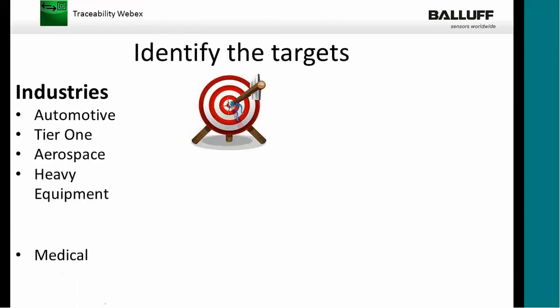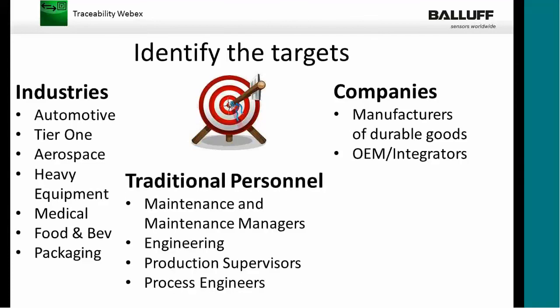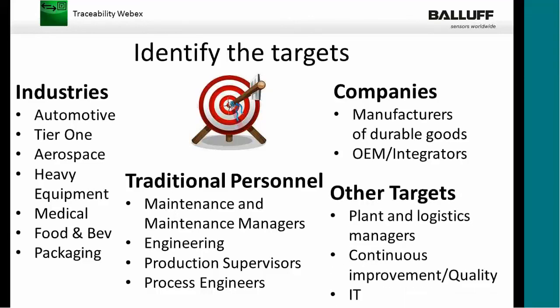Identifying the targets: there are multiple industries we can use RFID in — we're not limited solely to automotive or tier one. Aerospace, heavy equipment, medical, food and beverage, and packaging are certainly other markets of interest. Companies that may want to use these products include anyone that manufactures durable goods, and OEMs or system integrators tracking movement of parts. Traditionally we deal with maintenance workers, maintenance managers, engineering people, and production and process people. With RFID we also want to look at plant and logistics managers — specifically for UHF — and people doing continuous improvement of quality. We'll also need to involve the IT department, specifically if there's an ERP system for reporting and tracking product.